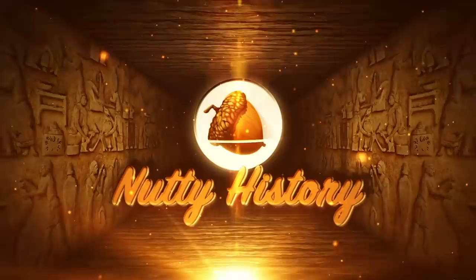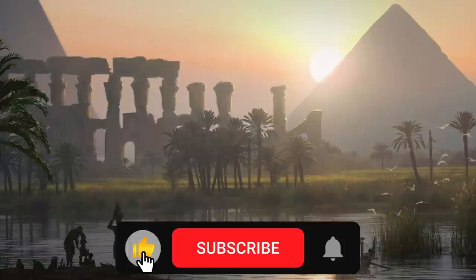Today on Nutty History, we're looking at what pregnancy was like in ancient Egypt. Before we can bring you the fruits of our labor, be sure to subscribe to our channel and let us know in the comments what nutty history you'd like to hear about next.